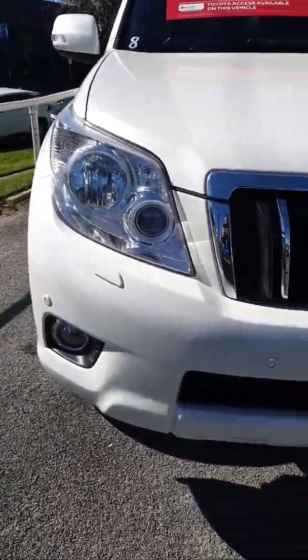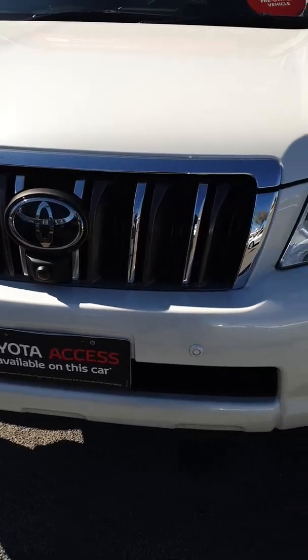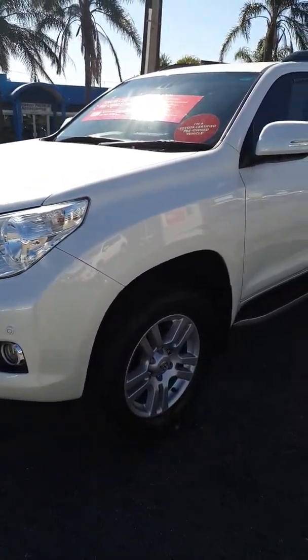Good morning, Trent. Nathan here from North Point Toyota in Adelaide. Just going to give you a quick walk-around video of the Prado that you've inquired on. Starting from the front bumper here.